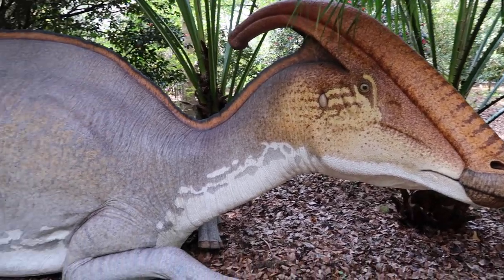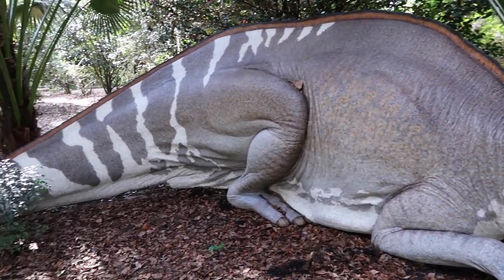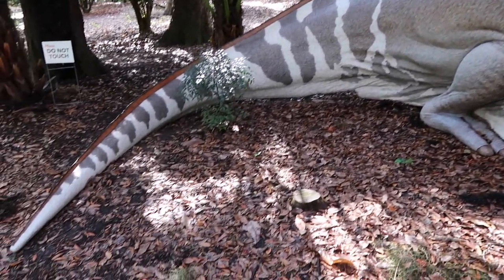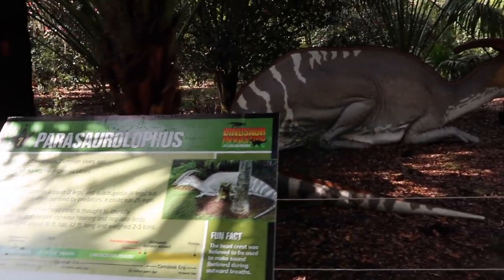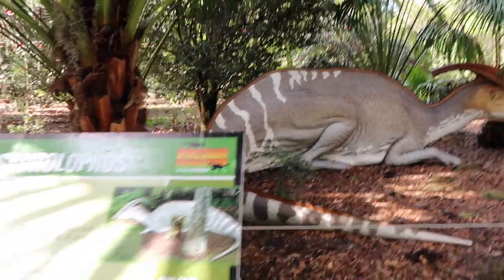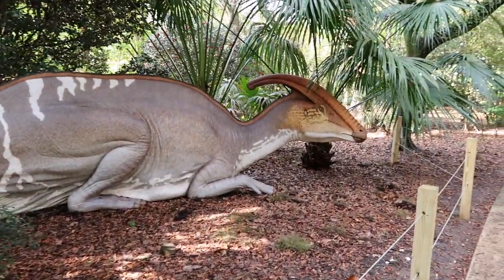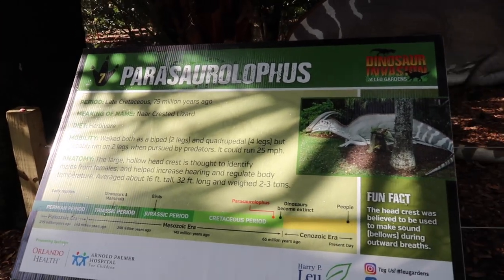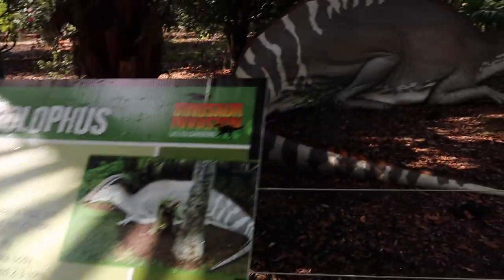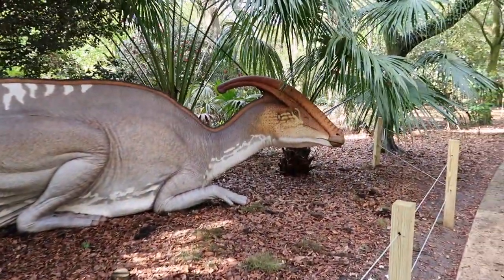The work they did on creating these - the colors, the textures - it's really immaculate. They look so lifelike and real. They would have had to run from predators on two legs at 25 miles per hour. It's got that head crest thing - it's hollow and they use it to identify males from females and help regulate body temperature. It's about 16 feet tall, 32 feet long, and weighed two to three tons.